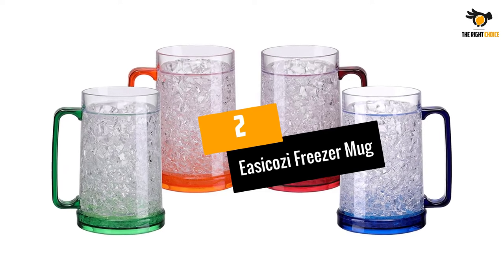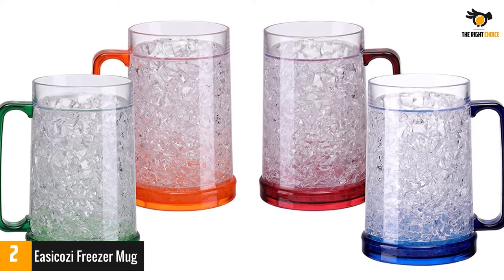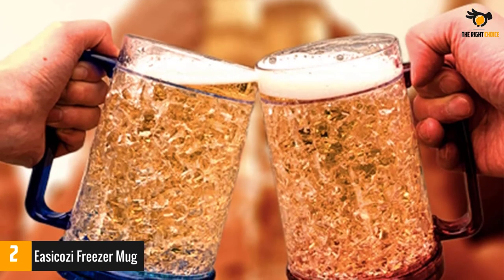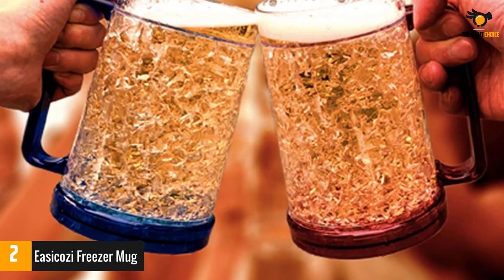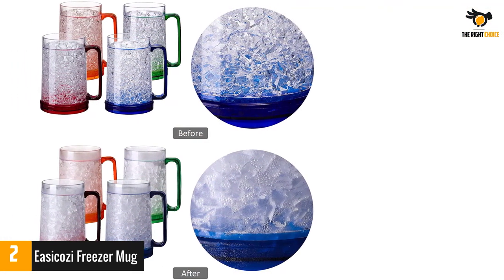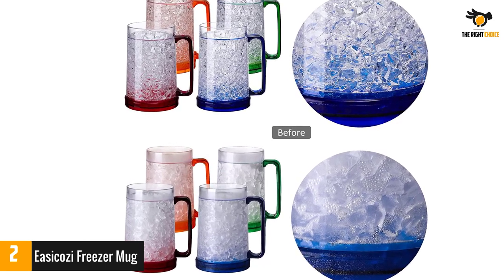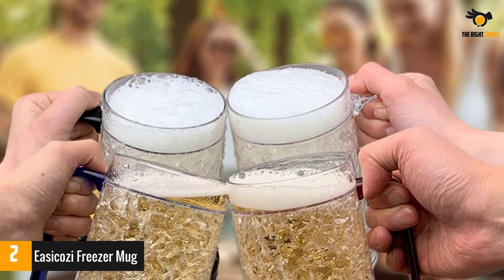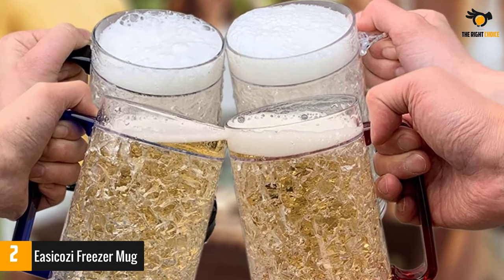Number 2: Easy Cozy Freezer Mug. If you frequently have game nights or other types of gatherings, this will really be useful for you. The product comes as a set of four different freezer mugs you can enjoy with your loved ones. Furthermore, the freezer mugs have been thoughtfully given a different color infusion for each mug, so you will not get confused with each other's mugs. The crystal present inside the wall of the mugs also makes it really attractive in appearance. The polystyrene material is well known for being of food quality, and the handles are quite wide and long, so no matter how big your hand is, you will have a comfortable grip.